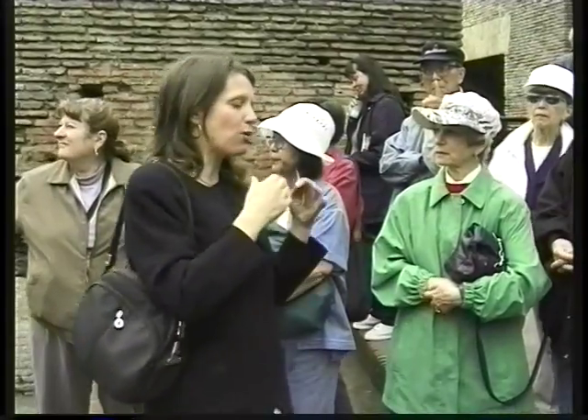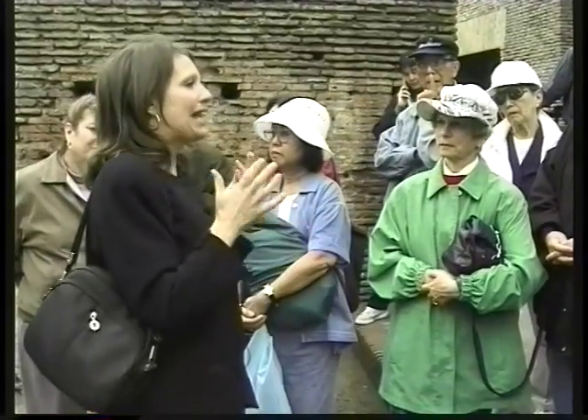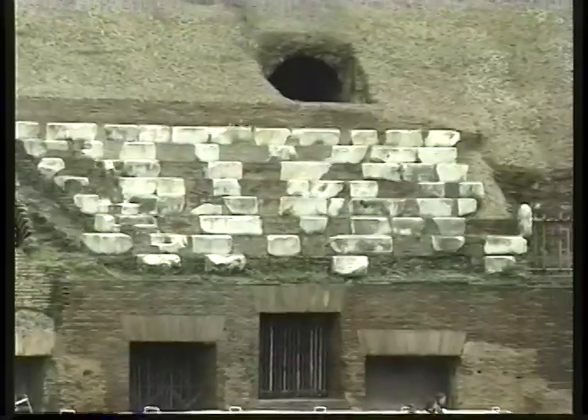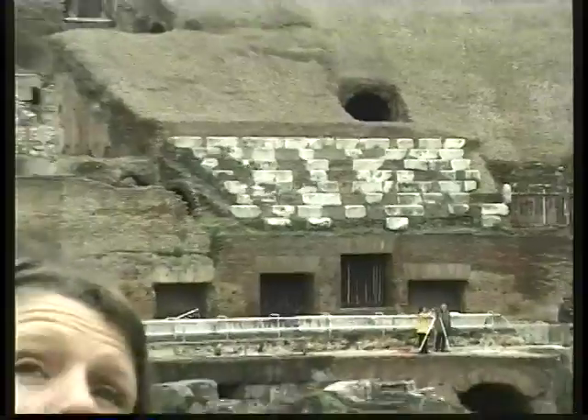The Greeks always built their theaters on the side of a hill to support the seating, but here the Romans built on flat land — in fact originally there was a lake here. The stone was taken away in the Middle Ages and the Renaissance, so all we see now are the bones of the building.